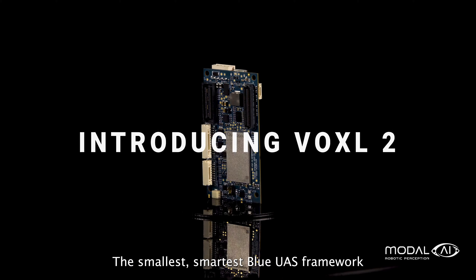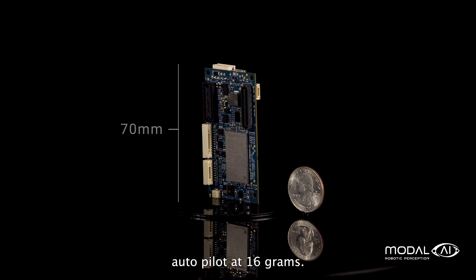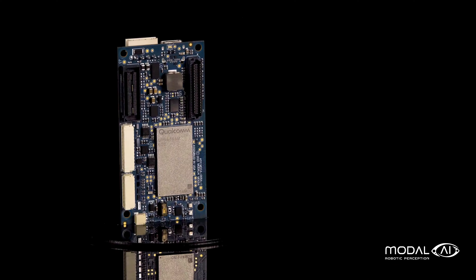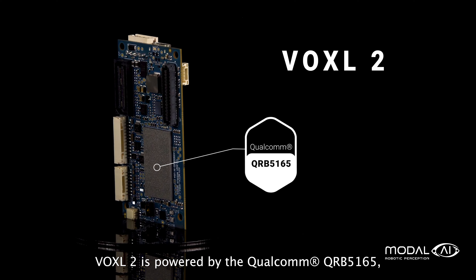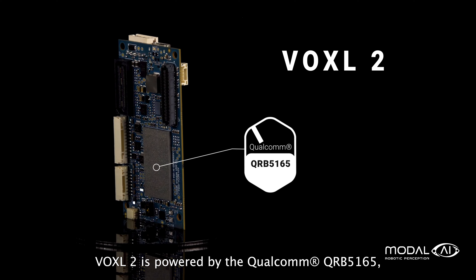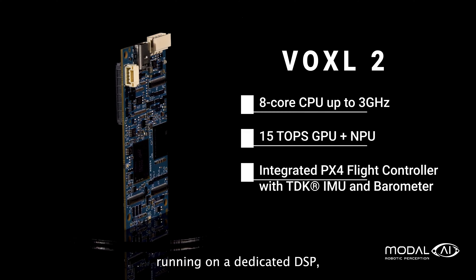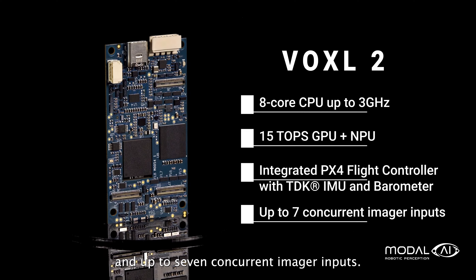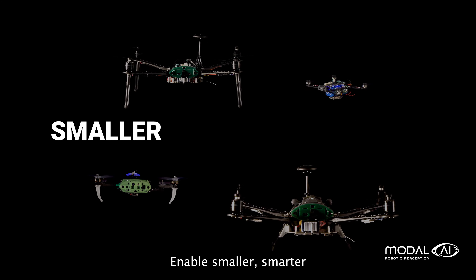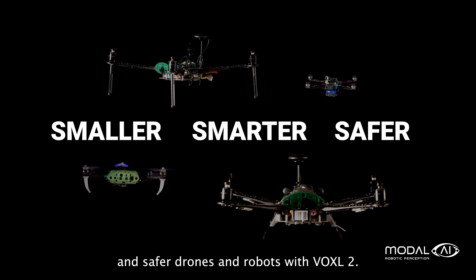Introducing Voxel2, the smallest, smartest Blue UAS framework autopilot at 16 grams. Voxel2 is powered by the Qualcomm QRB5165 with an 8-core CPU, a 15 TOPS GPU and NPU, an integrated PX4 flight controller running on a dedicated DSP, and up to 7 concurrent imager inputs. Enable smaller, smarter, and safer drones and robots with Voxel2.